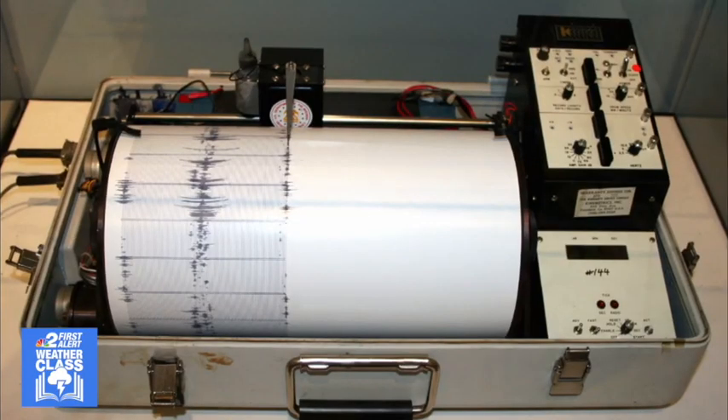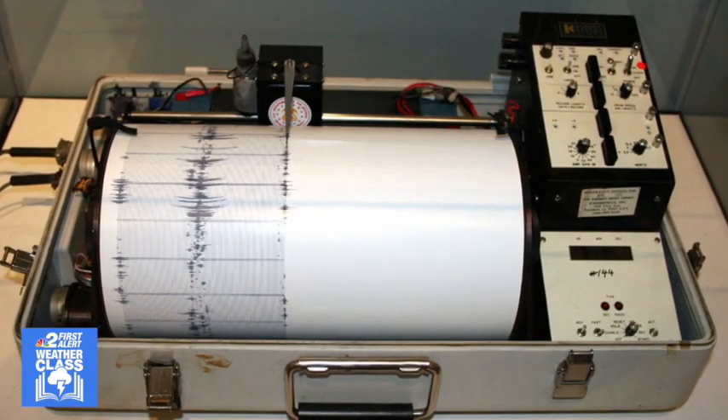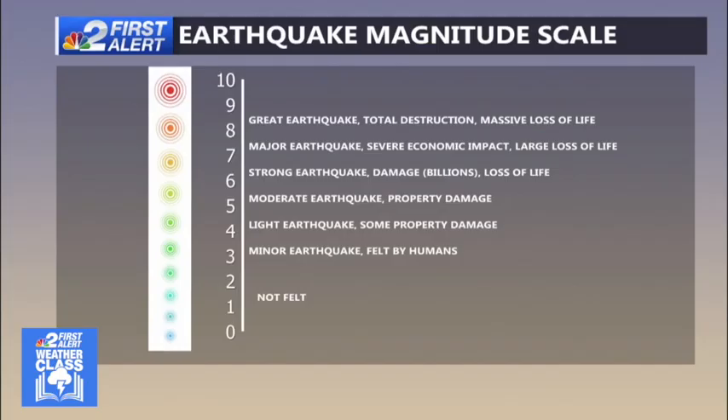It looks like this — the higher the amplitude of that wave, the higher the intensity of the earthquake. Seismologists use a seismograph to determine the strength or intensity of an earthquake. The higher the magnitude, the more destructive the earthquake can be.